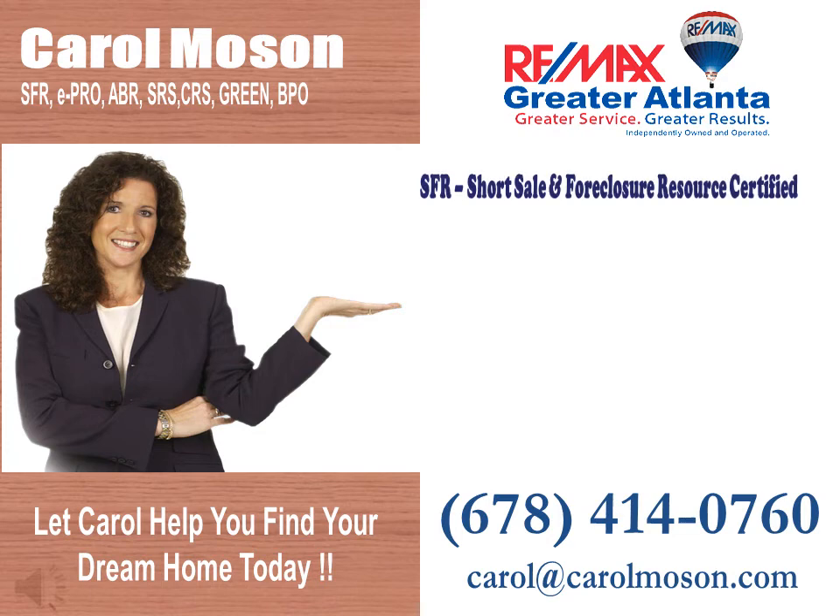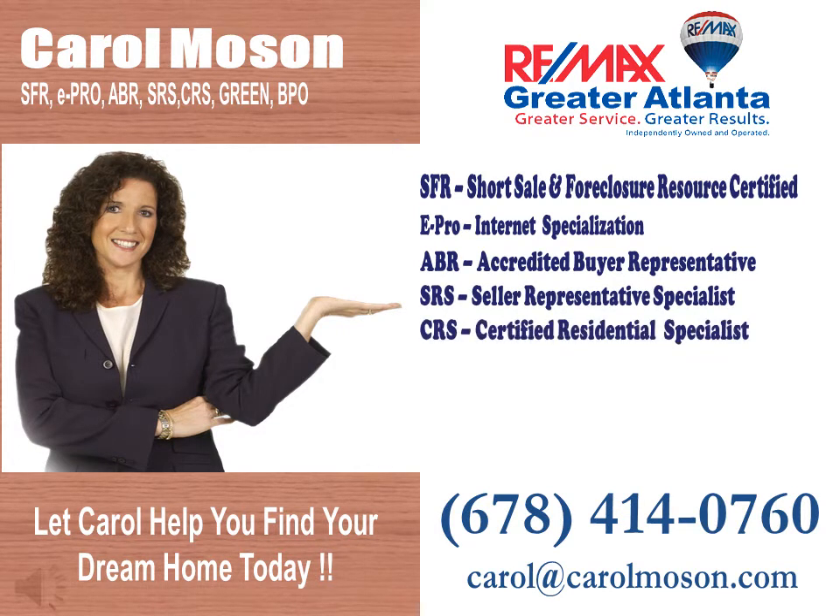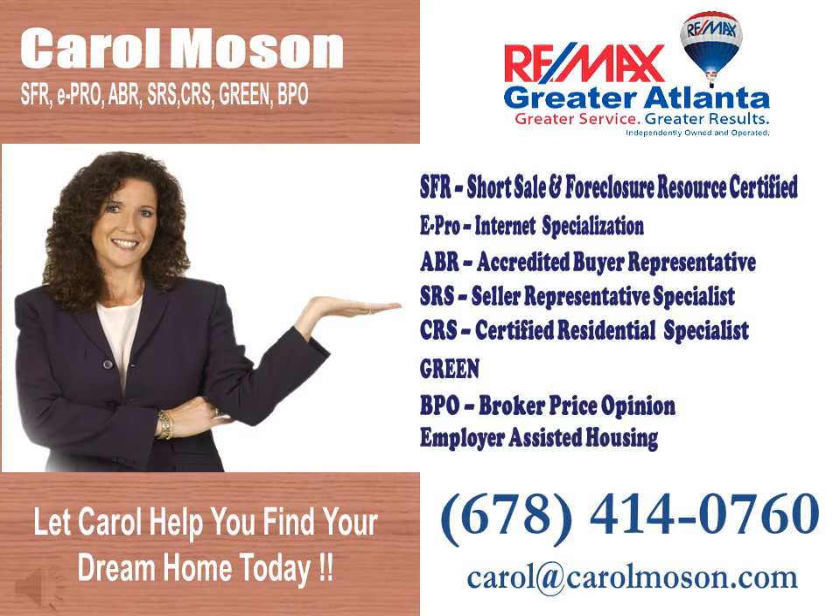Carol is short sale and foreclosure resource certified, E-Pro internet specialization, an accredited buyer representative, a seller representative specialist, a certified residential specialist, green broker price opinion, and employer assisted housing.